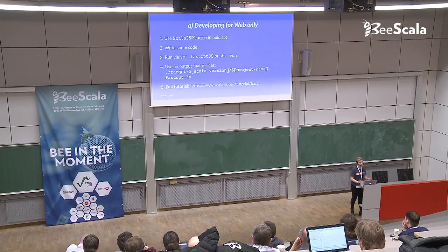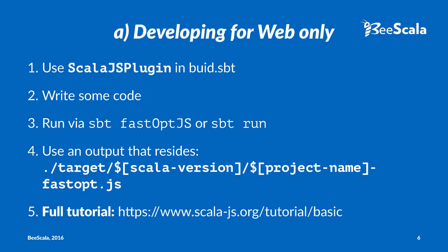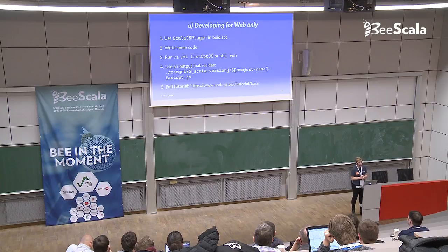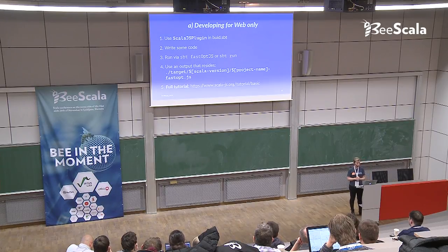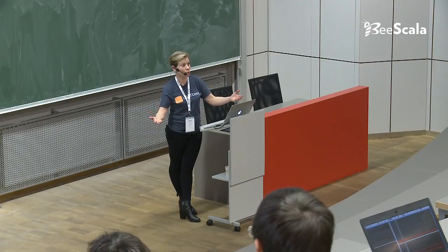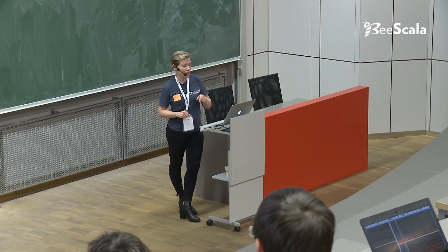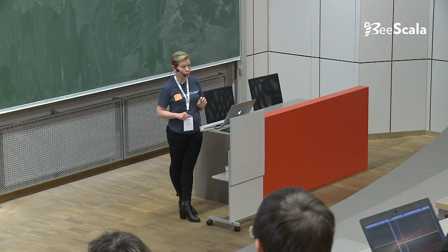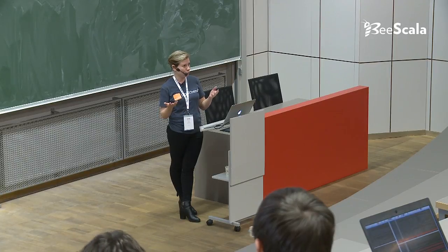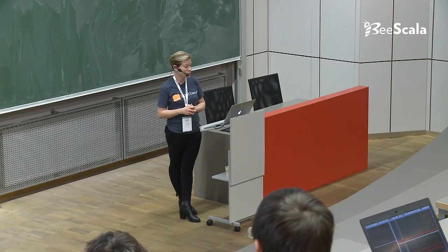Remember questions A, B, C, D. If the answer to question A - developing for web only - was yes, the typical steps are: import the Scala.js plugin in build.sbt, write some Scala.js code, run it via sbt run or fastopt.js, and find where your JavaScript output is so you can put it in the browser. In this case, you don't have a server component or a Scala JVM component - only a web component. The output will be in target/scala-version/project-name/fastopt.js. There is also fullopt.js, but we won't cover that.